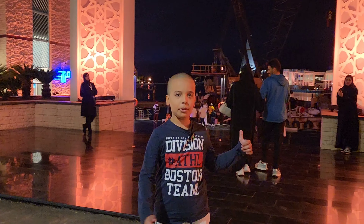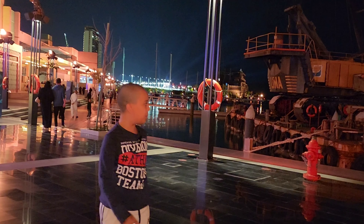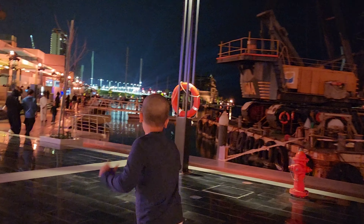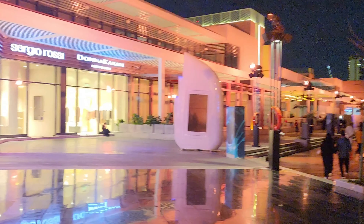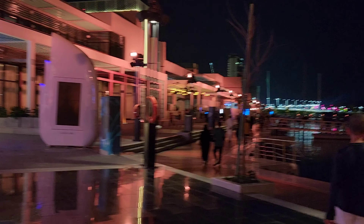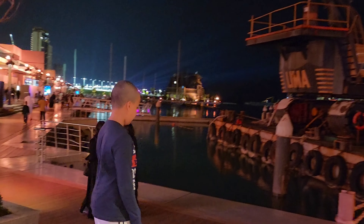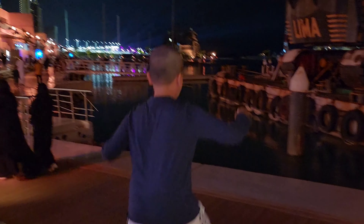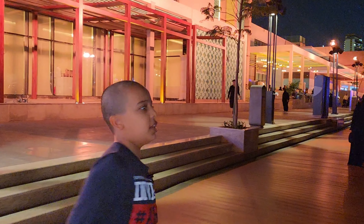Behind me is the entrance, let's get it. It's a bit dark here but behind me is the corniche — it's on the Red Sea. This is the way, and there is a very beautiful corner along the Jeddah corniche.